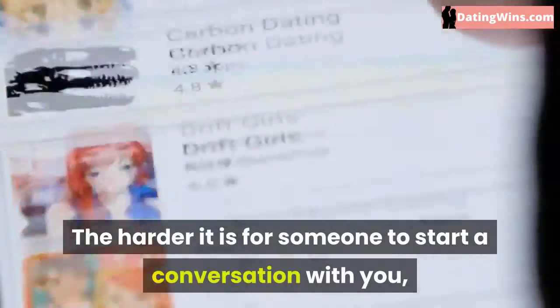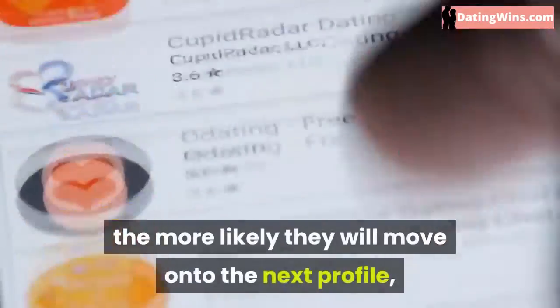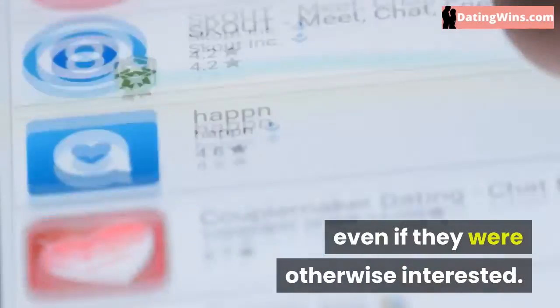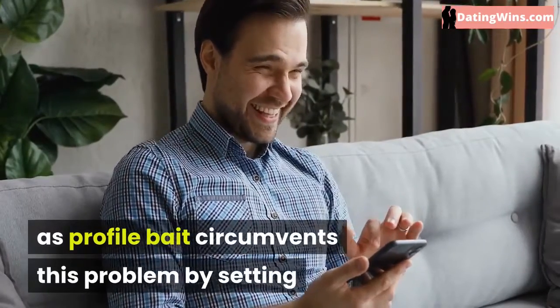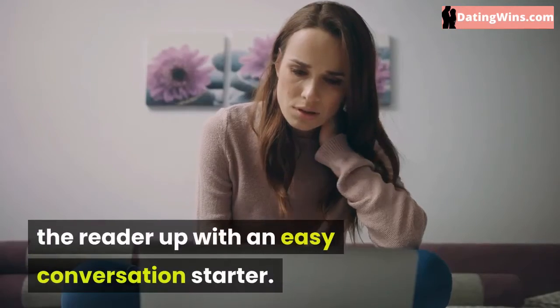Add some bait. The harder it is for someone to start a conversation with you, the more likely they will move on to the next profile, even if they were otherwise interested. Adding what I refer to as profile bait circumvents this problem by setting the reader up with an easy conversation starter.